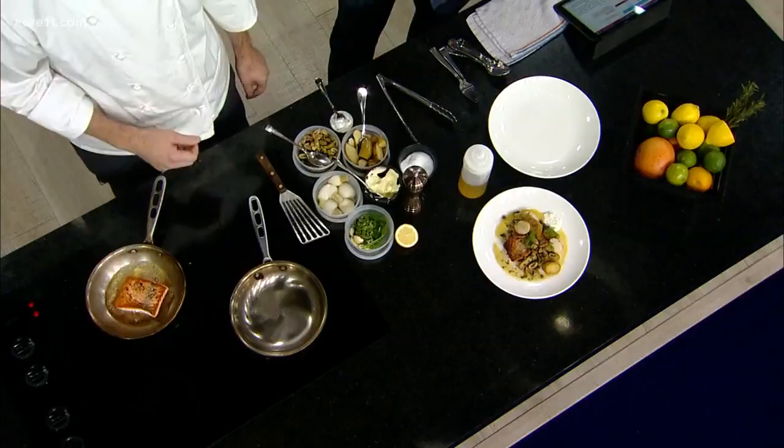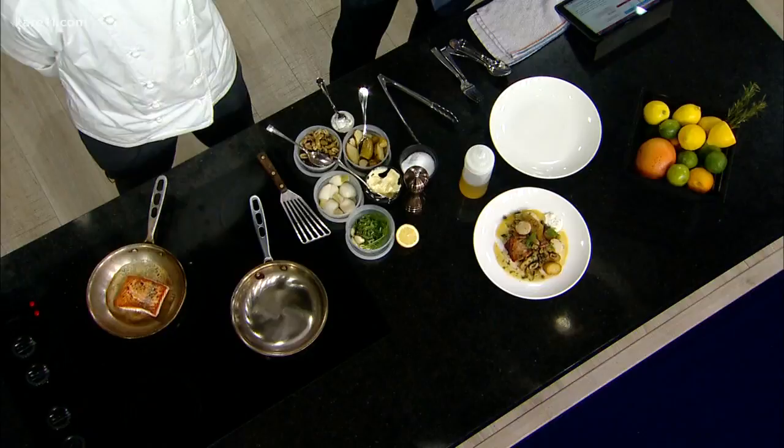What kind of salmon do we have here? This is a nice cold water Norwegian salmon. The colder the water, the fresher the fish it seems, when you're talking salmon.